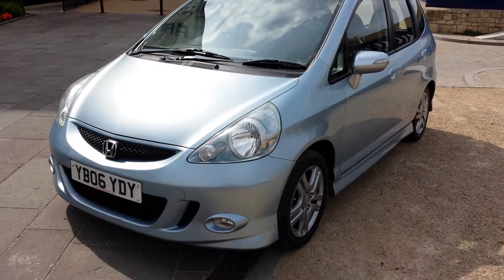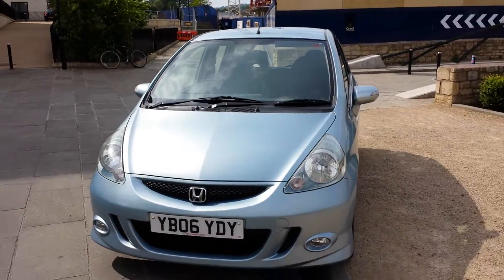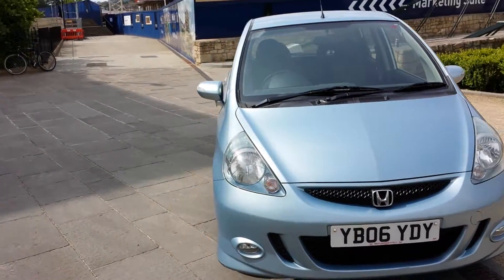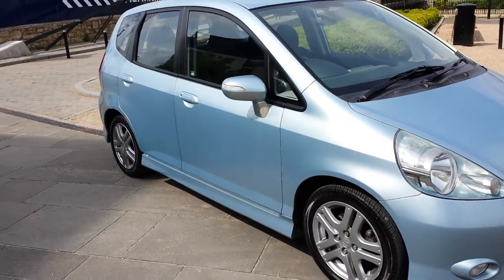It's in a light metallic blue, three owners, it's a 2006 and it's done 96 and a half thousand miles. It's got a good history with plenty of stamps in the book, which you'll see later. A couple of sets of keys, remote central locking, alloy wheels, and locking wheel nuts are present.